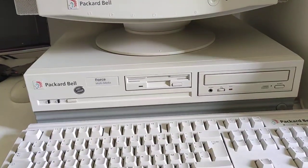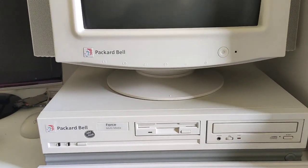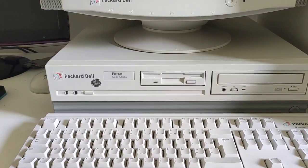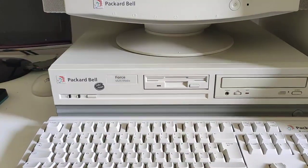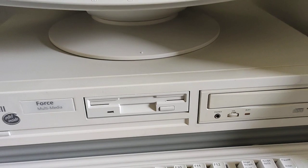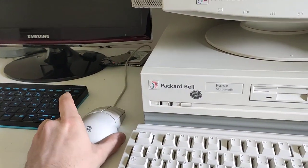It's running MS-DOS 6.22 as well as Windows 3.11 for Workgroups. As you can see it is not yellowed — well, just a tad bit, but really not that much. Being a machine from 1994, it is complete. I've got the manual with it and it has the original Packard Bell mouse as well.